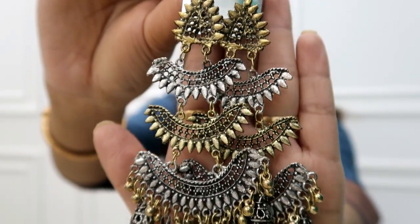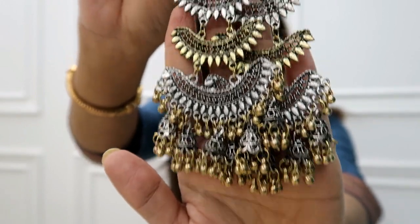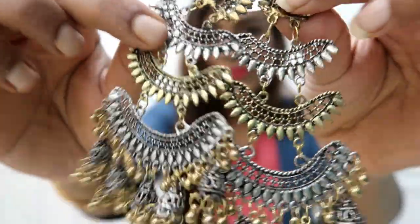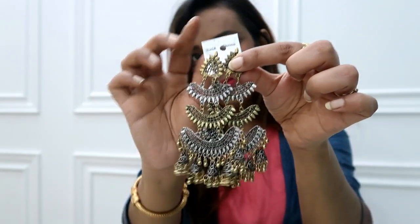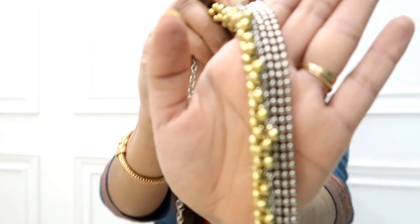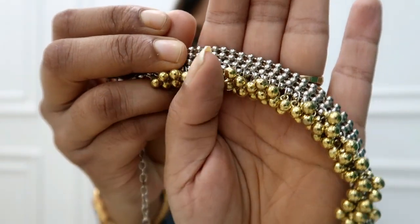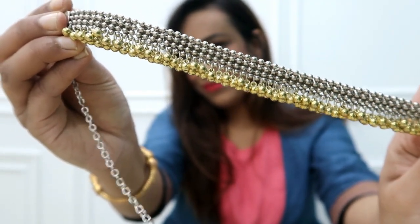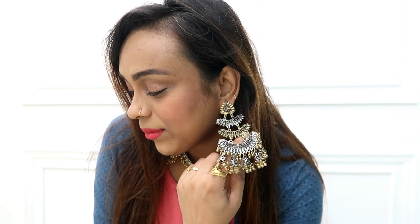First, I picked a two-tone jewelry set which includes a big choker and Afghani earrings. It is very beautiful and lightweight, priced at 349 rupees. This choker is very popular — it's a silver-gold tone, small choker with thin and big earrings. I highly recommend it. It looks beautiful with Lakhnavi Chikankari kurtis, whether you have golden work or silver work.